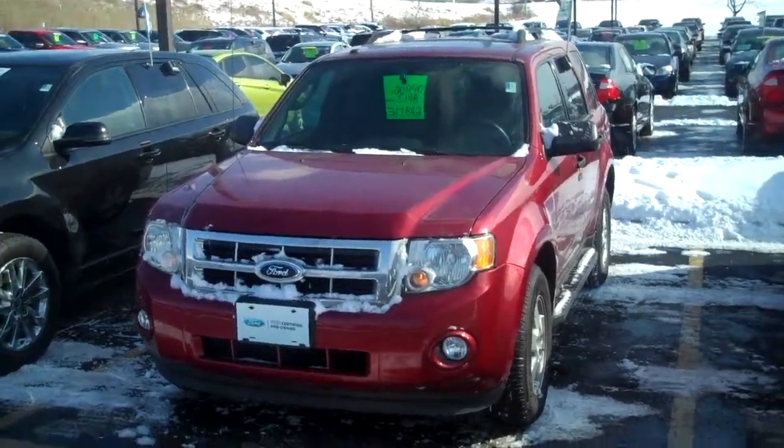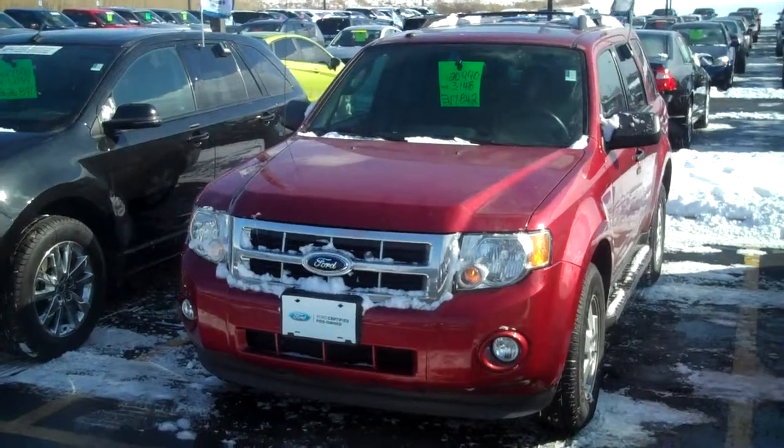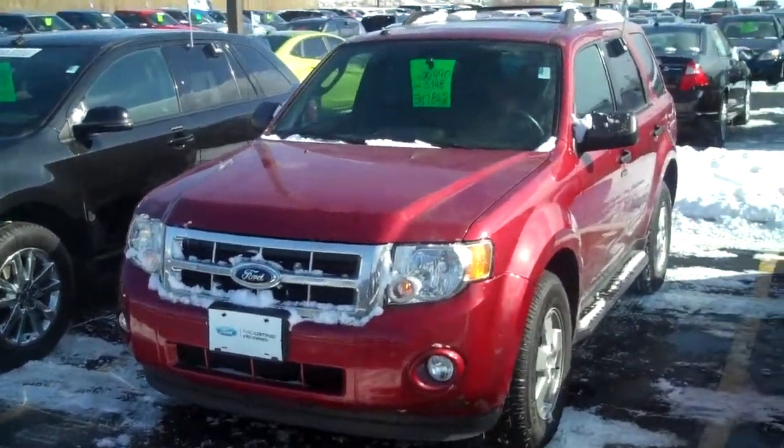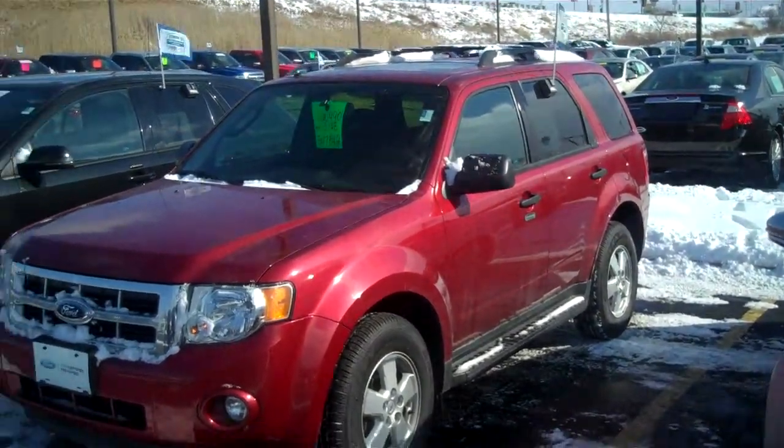Hello, my name is Brad Zarelli. I'm the internet sales manager at Dorsch Ford in Green Bay, Wisconsin. Just wanted to take a moment and send you a quick video on the 2012 Ford Escape that you had requested some information on.